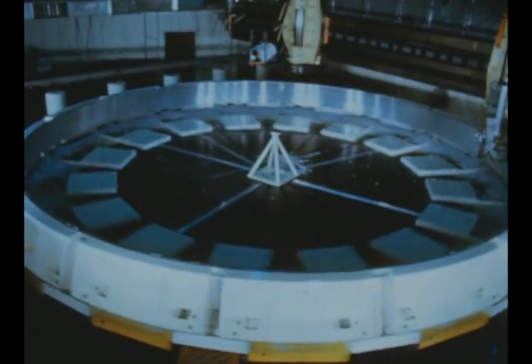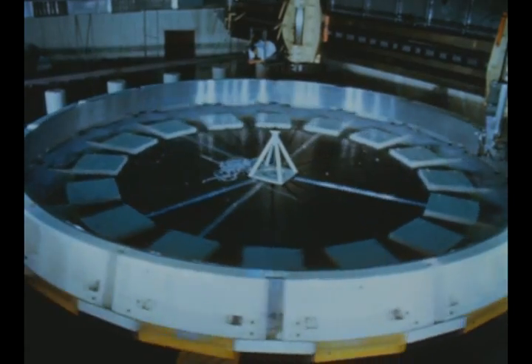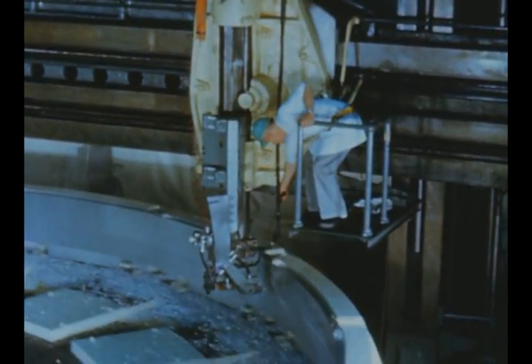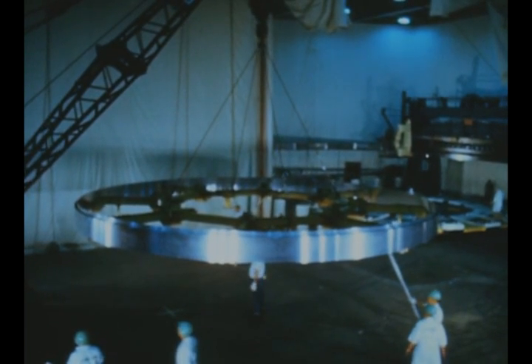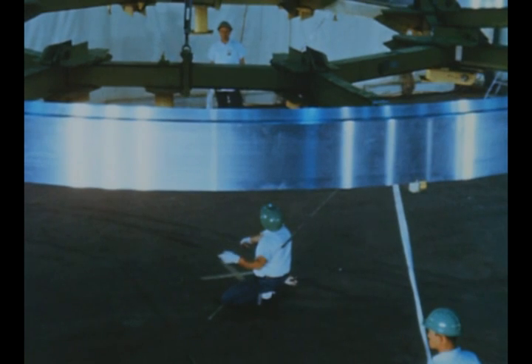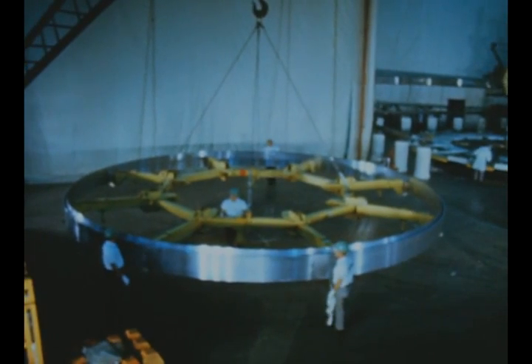At Marshall's Michoud operations in New Orleans, the first S1C stage Y ring was completed by Boeing in mid-February using the recently installed 42-foot boring mill to machine the ring to precise measurements. Machining of the second Y ring has also been completed. The initial ring was removed from the boring mill for shipment to the Marshall Center, where it will become part of the structural test tank.